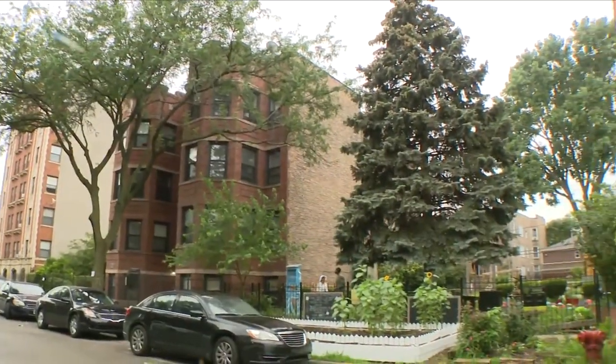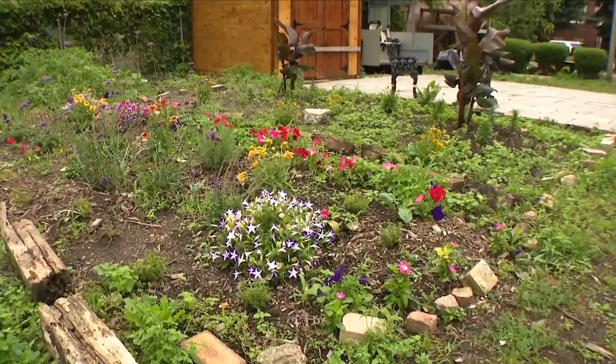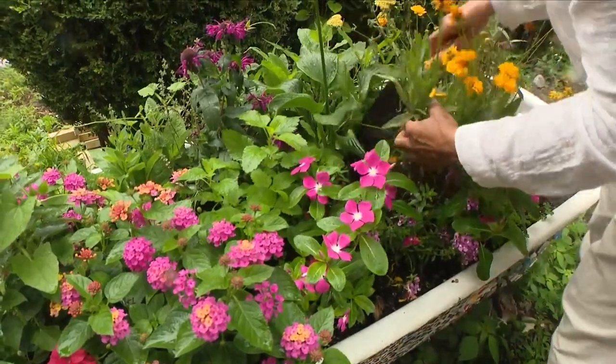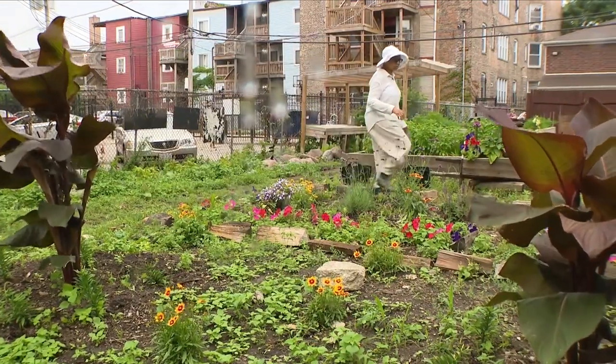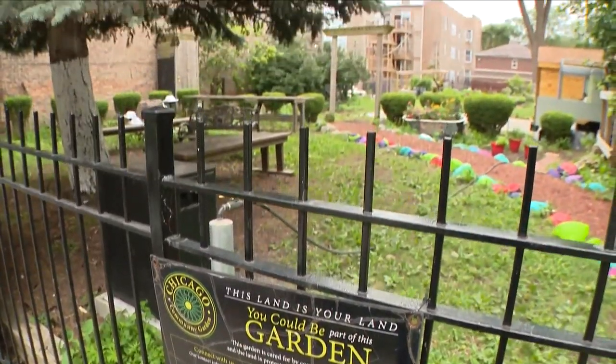Nestled between the apartment buildings of Chicago's South Shore, discover a piece of earthly paradise — the South Merrill Community Garden. Diane Hodges lovingly tends to her flowers. This 72-year-old force of nature and horticultural visionary welcomes visitors to the sanctuary she's created.